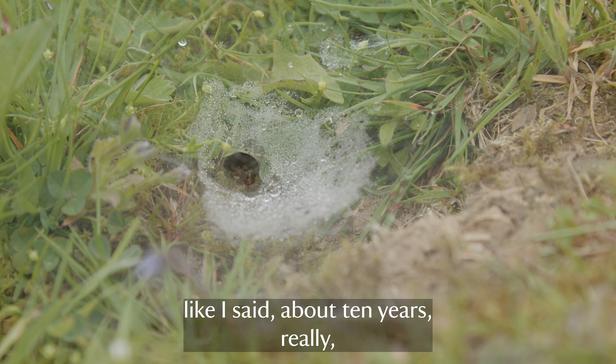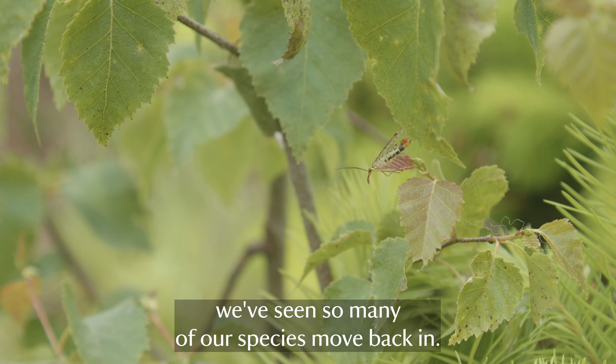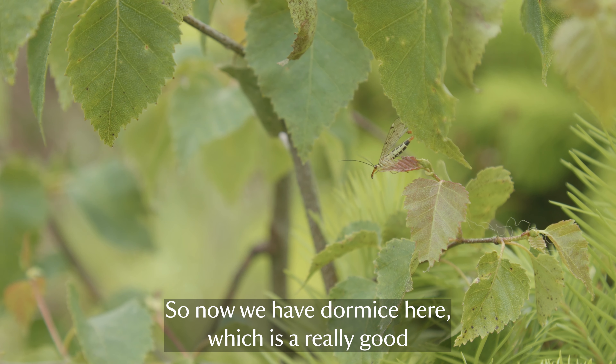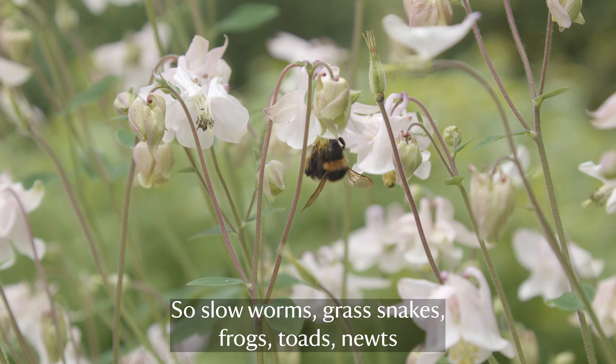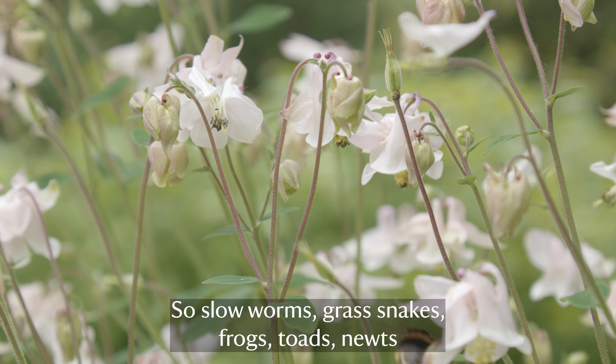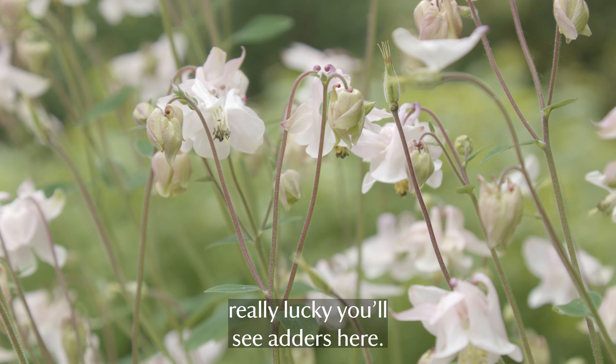In a very short space of time - about 10 years - we've seen so many of our species move back in. Now we have dormice here, which is a really good indicator species. We have every kind of reptile: slow worms, grass snakes, frogs, toads, newts, and the most elusive of all - if you're really lucky you'll see adders here.